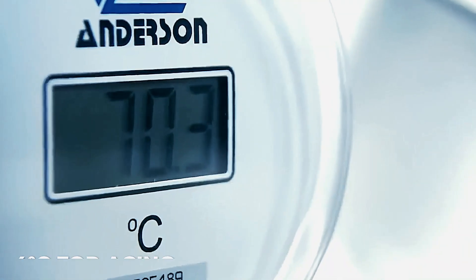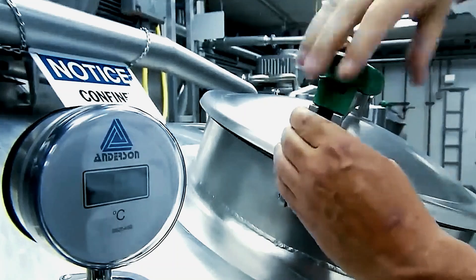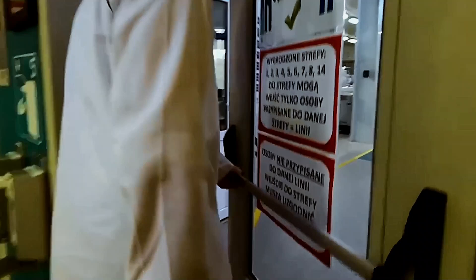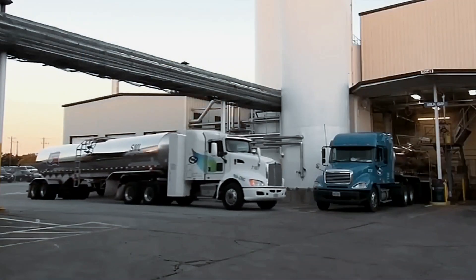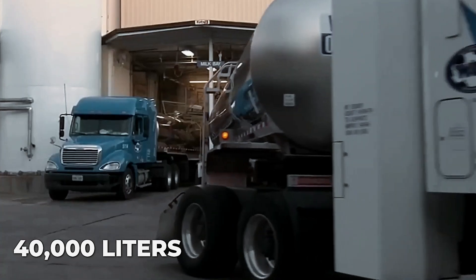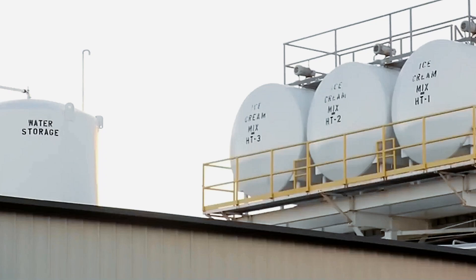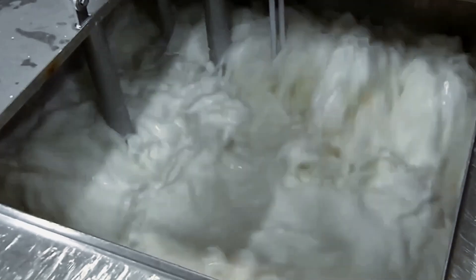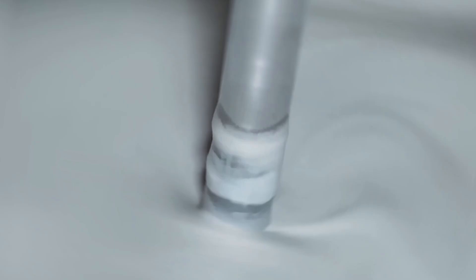The ice cream mixture travels through a complex temperature journey. The process begins at a scorching 85 degrees Celsius during pasteurization, then cools to 4 degrees Celsius for aging, before entering the freezing phase. At the factory, production begins when milk tankers arrive with approximately 40,000 liters of fresh milk. The milk flows through stainless steel pipes into pasteurization units, where it's heated to exactly 85 degrees Celsius for precisely 25 seconds — no more, no less. This specific time-temperature combination eliminates harmful bacteria while preserving the delicate flavor compounds that give Magnum its characteristic taste profile.